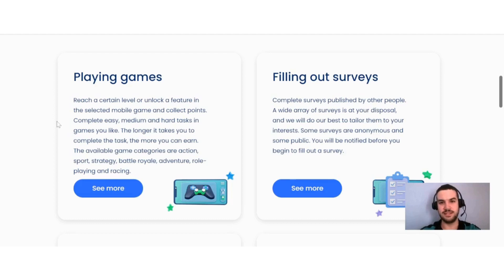Playing games is definitely going to be one of the most fun ways to earn on Paid Work. From my experience, these types of tasks can be very rewarding, but you must make sure that you complete all of the necessary requirements so that you will get credited for your time. They also offer filling out surveys.